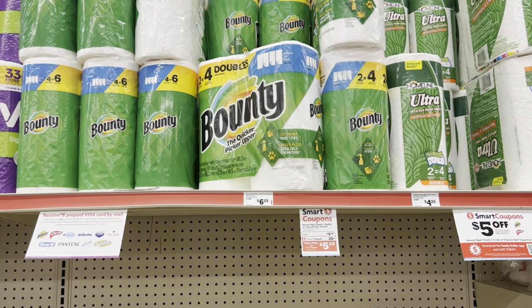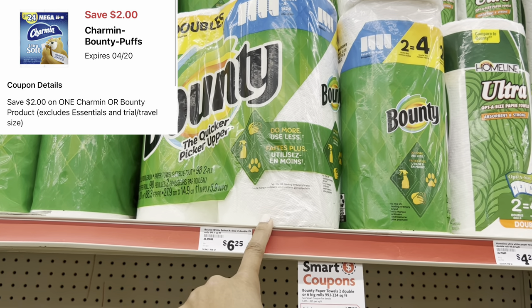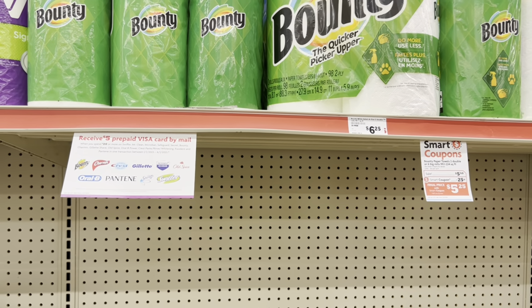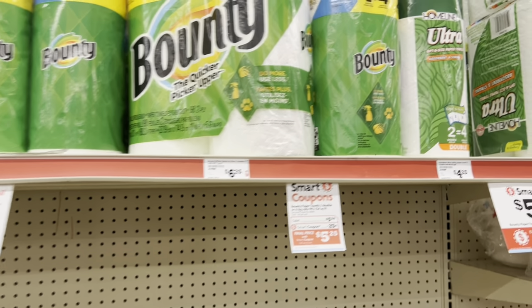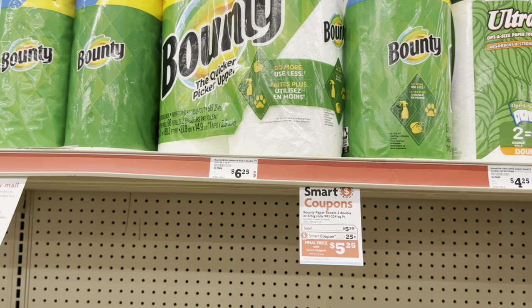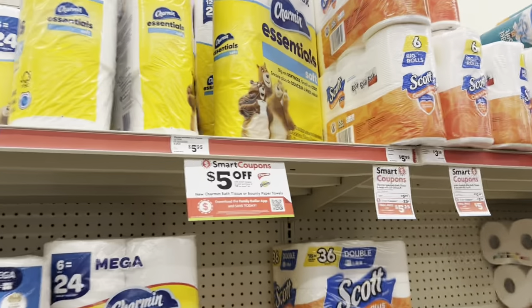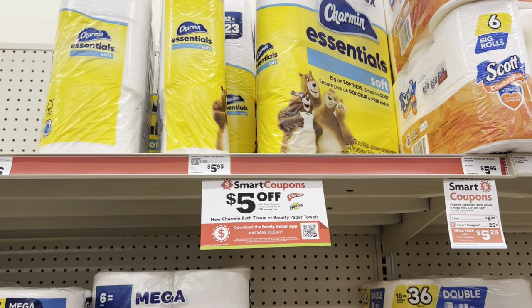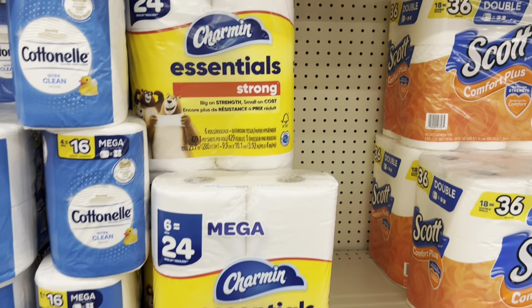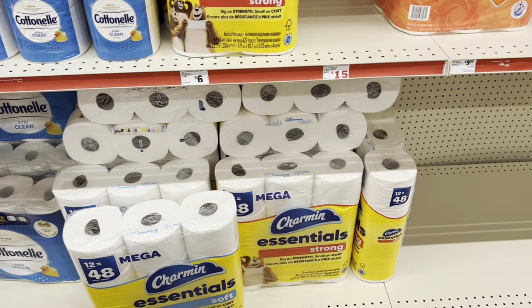We have a $2 digital for Bounty or Charmin. I scanned the Bounty two-rows priced at $5.50 and that $2 digital is attaching. Note that the $5 off $20 promotion is a manufacturer digital, so you can't stack both — cater the deal to your needs. If you don't want to spend $20, just pick up one Bounty and use the $2 digital. I tried scanning several Charmin products for that $2 digital and it wasn't attaching, even for the six-equals-24 pack — just wanted to mention that in case you were curious.